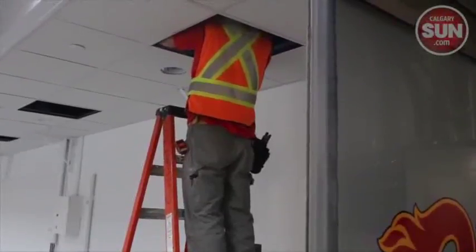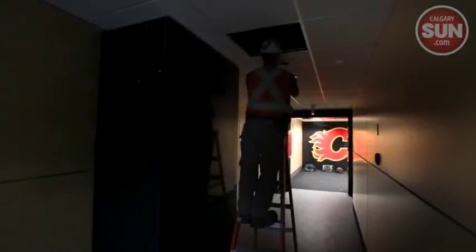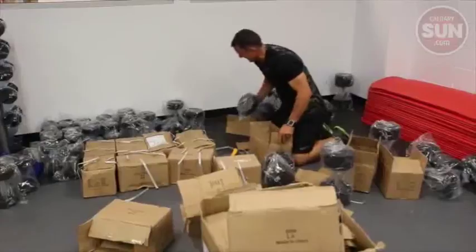the bowels of the Saddledome had to be cleaned up, repaired, or replaced. So now there's new wiring, new carpets in the dressing room, and new weights for training.